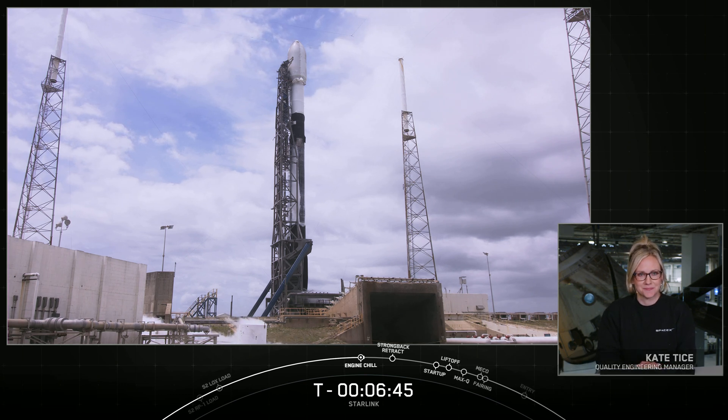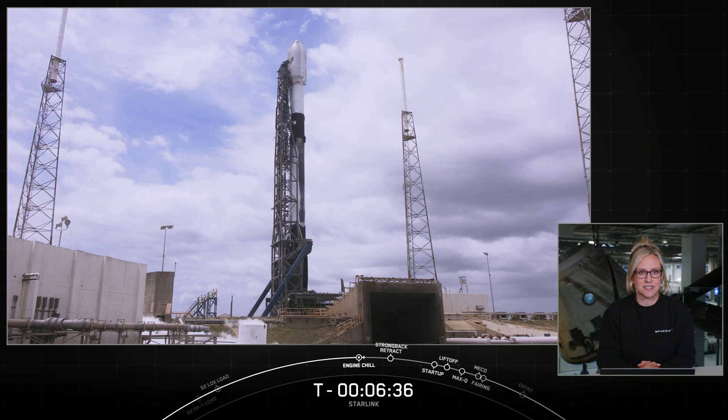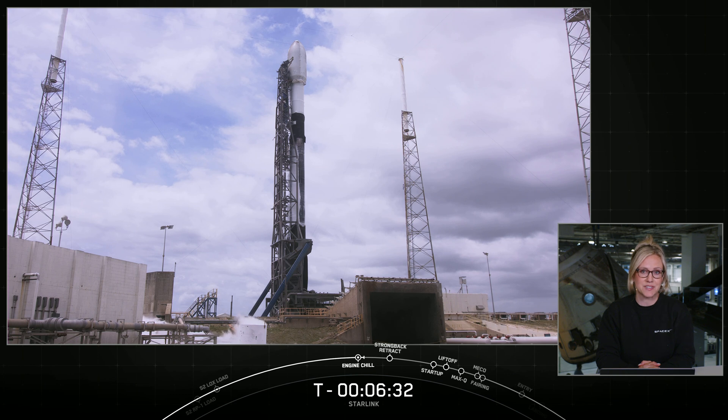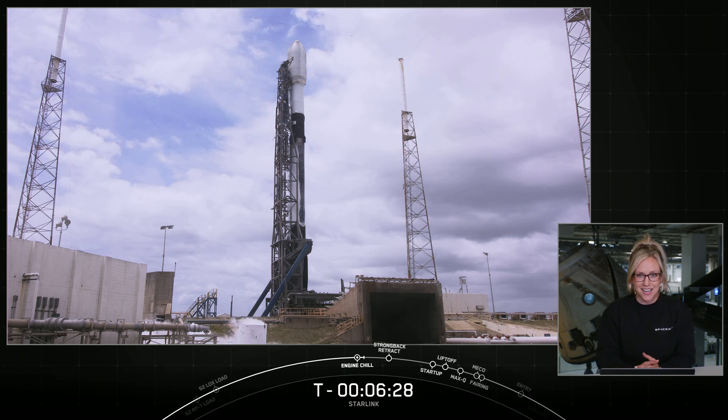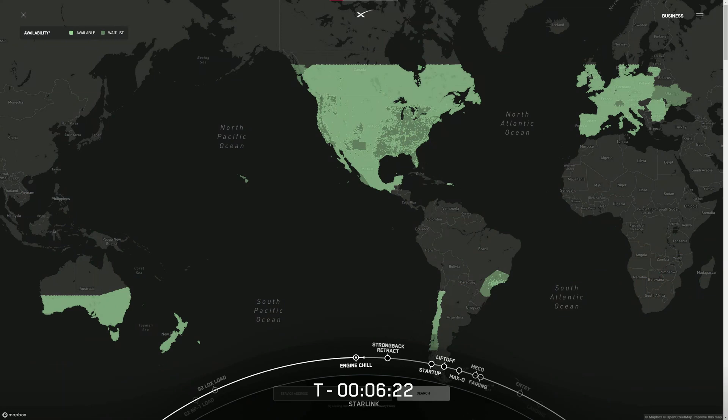Starlink is a constellation of satellites operating in low Earth orbit and provides high-speed, low-latency internet to places all over the globe, particularly in remote areas where connectivity is limited or completely unavailable. Starlink is now live in the Caribbean, which brings us to servicing 33 total global markets. If you're interested in seeing all the areas where Starlink service is available, check out our availability map at starlink.com/map.